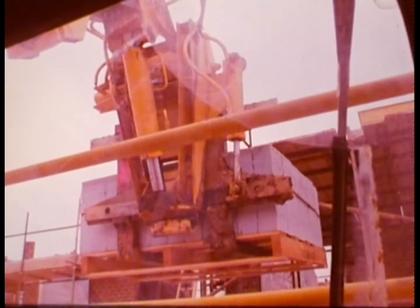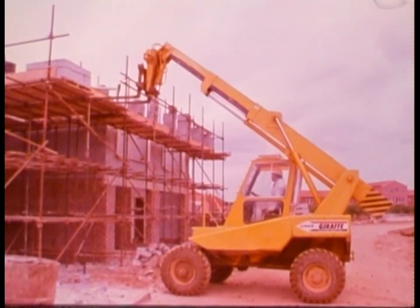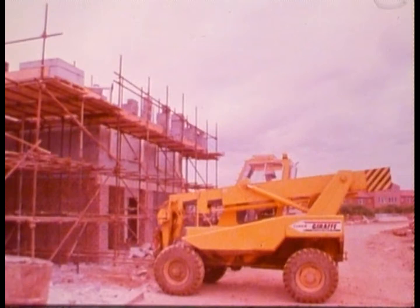A safe, versatile vehicle that moves quickly between jobs was the designer's aim. A long-necked hybrid workhorse is the result.